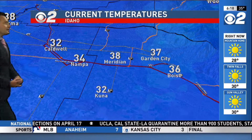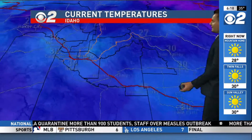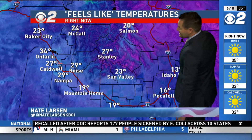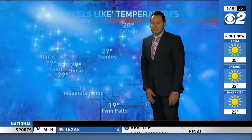32 degrees in Nampa, Caldwell the same, 37 in Garden City, Parma 38 degrees. Definitely want the jackets and coats this morning. Very cold up in McCall at 24 degrees, 23 in Baker City. With a little bit of a breeze, it puts most of us into the 20s. It feels like we're in the teens in Mountain Home and Twin Falls. Feels like 13 degrees up in eastern Idaho for Idaho Falls. 27 in Stanley — no winds there this morning, which is good news, but it's certainly chilly out there.